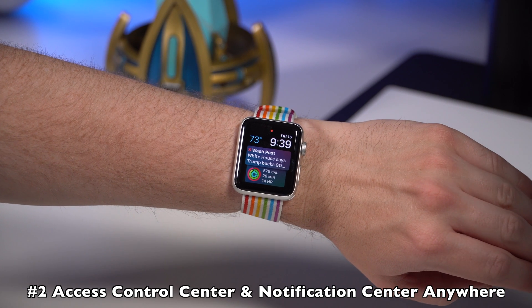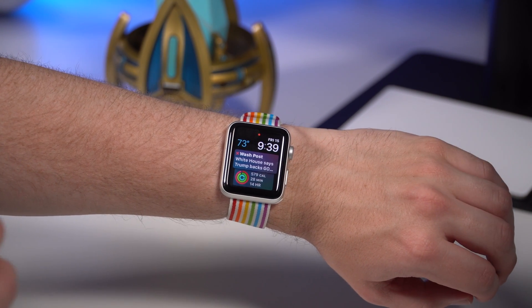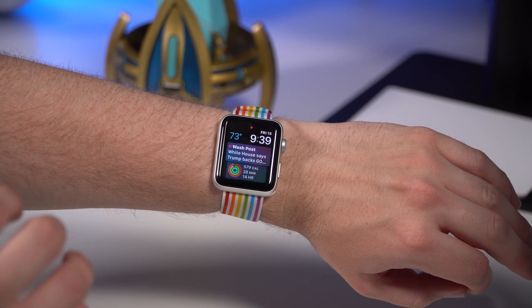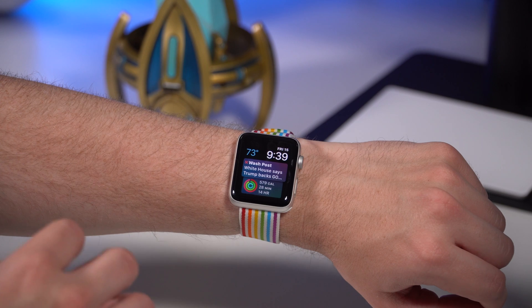Another new feature on the Apple Watch is the ability to access Control Center or notifications anywhere on the watch screen. Before, you could only access notifications and Control Center from the main watch face.